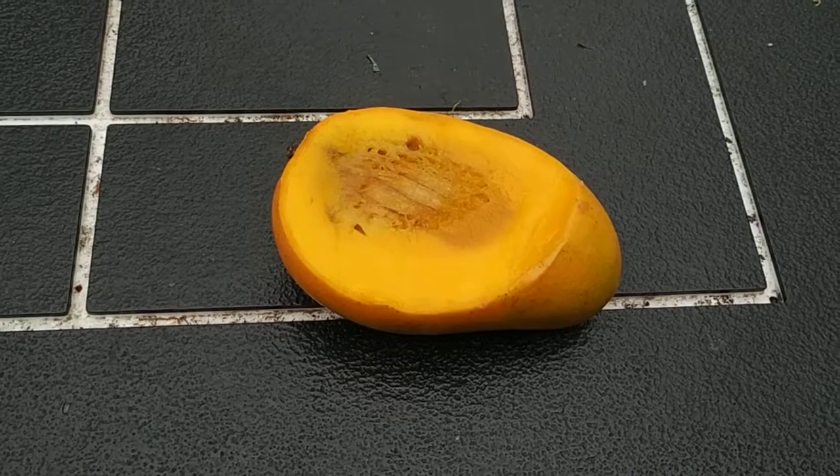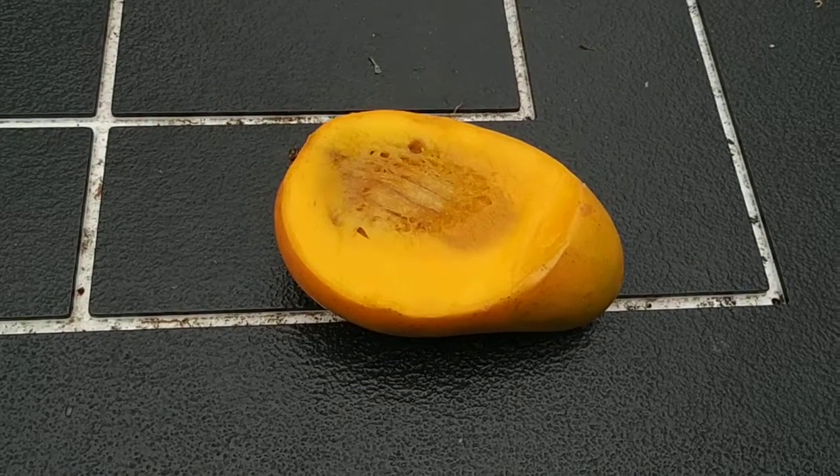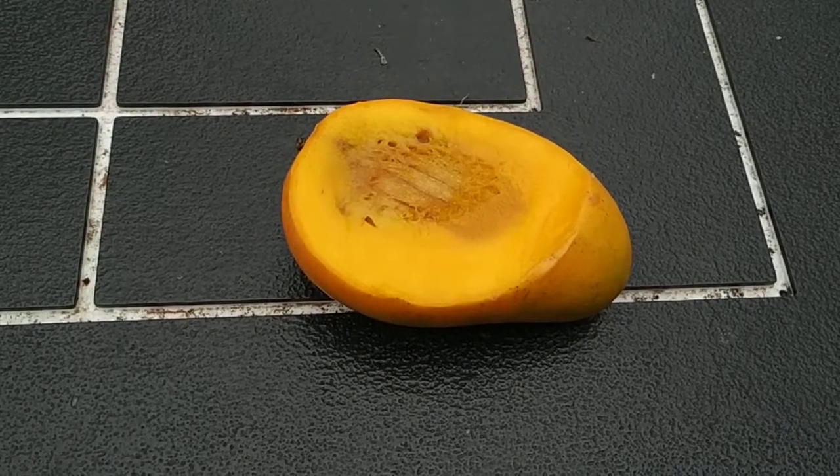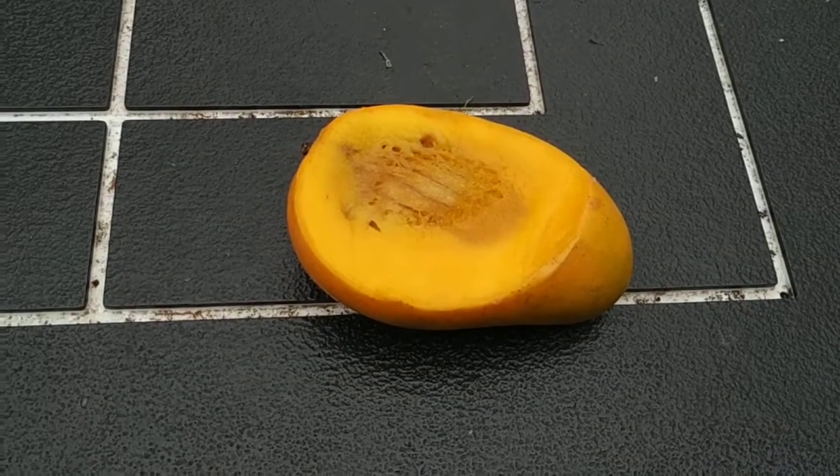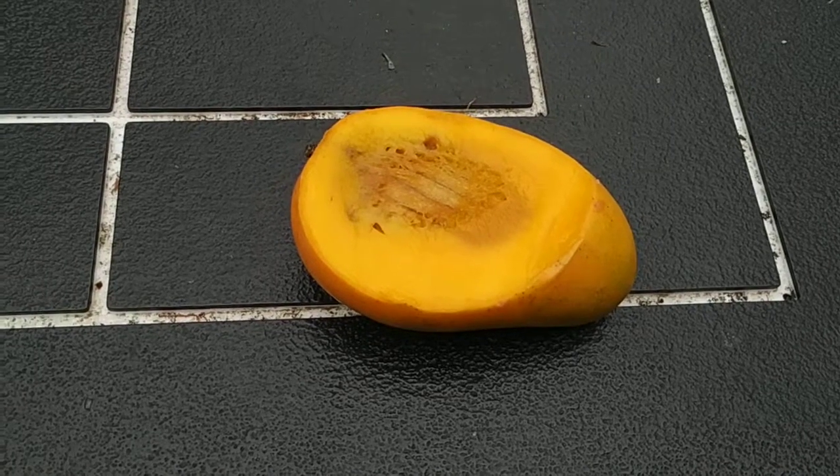There are cheaper mangoes available in Germany right now — a lot cheaper. Or mangoes three times the size which are cheaper than this one and actually tastier and sweeter.